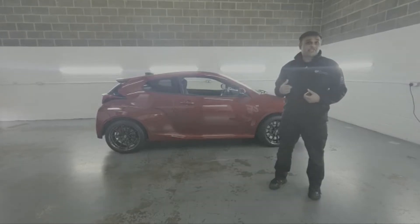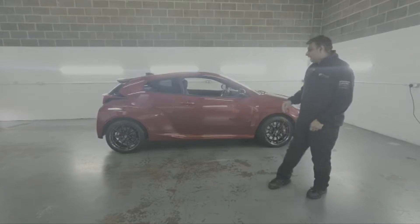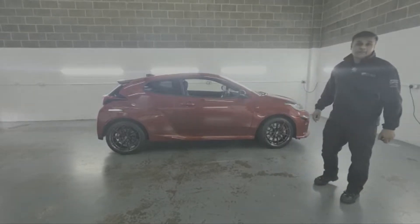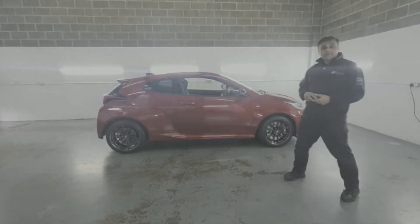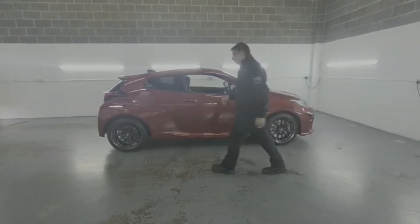Here we have a Toyota Yaris GR, and if you're into your cars you're going to know this is the car of the moment. It's brand new and the customer obviously wants it protected, so what we've done is installed a ghost immobiliser. Let me demonstrate that to you.